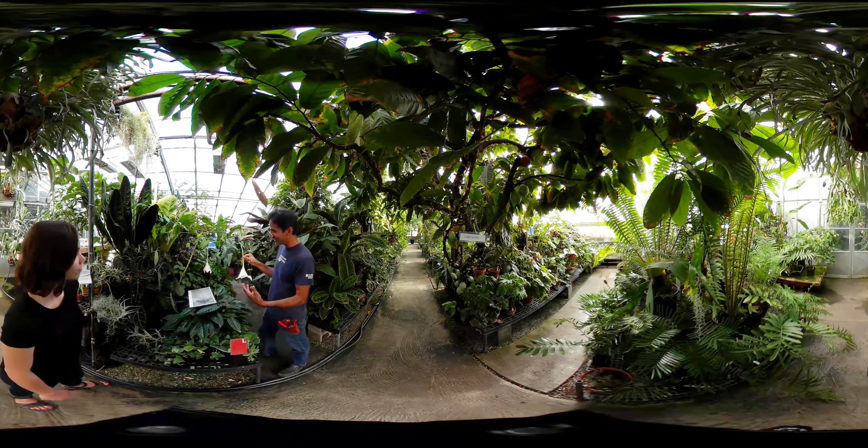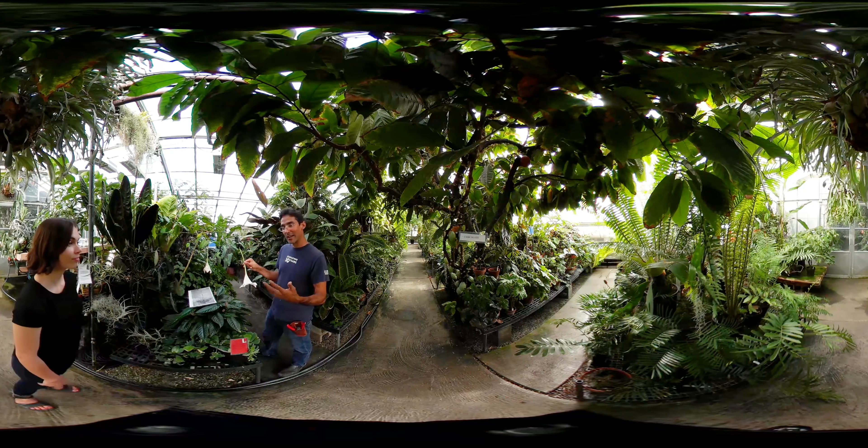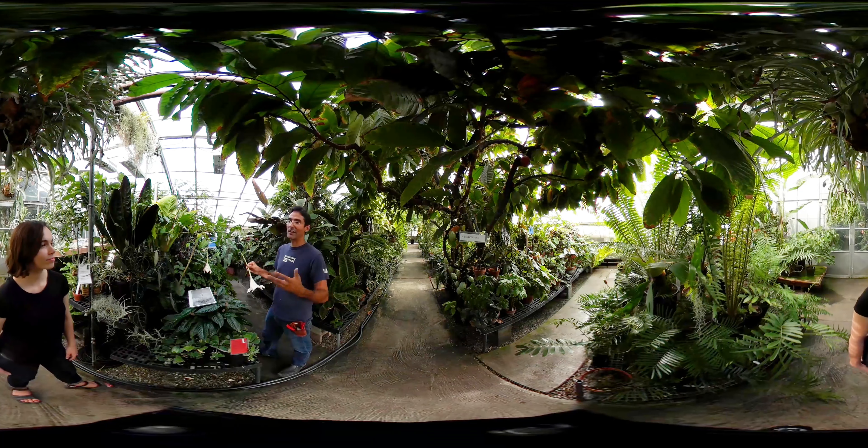We like to connect plants to the rest of the biological world because they're kind of the foundation of all living things in the world, for the most part.